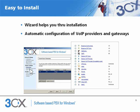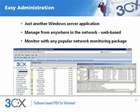3CX phone system was built from the ground up for small to medium businesses, so we made it easy to install and easy to manage. The software ships with a configuration wizard that simplifies the installation process. 3CX also includes templates to automate configuration of SIP phones, VoIP gateways and VoIP providers. 3CX phone system is easier to manage than a traditional PBX since it's just another server application and not a black box. As you can see from the screenshot showing the 3CX web-based management console, 3CX phone system is very easy to configure and can be monitored just like any other Windows Server application using your existing network monitoring package.